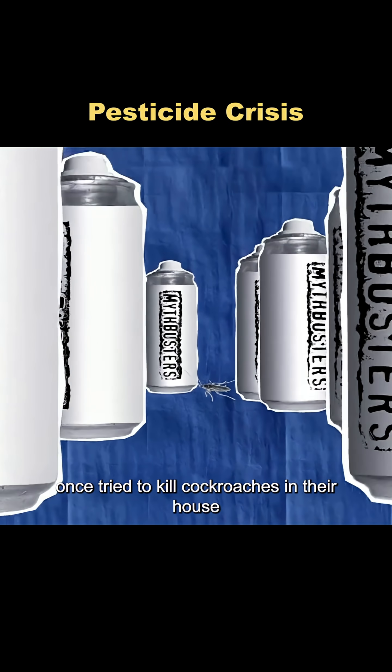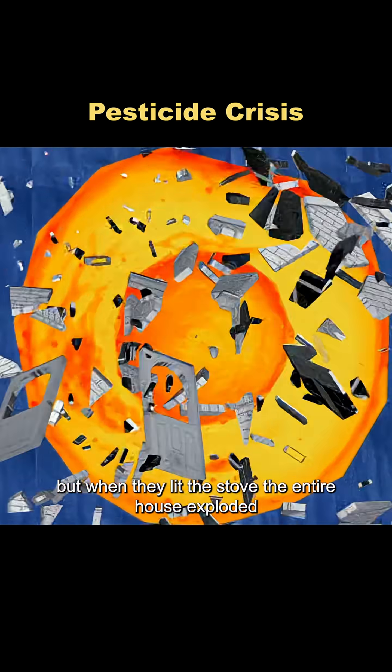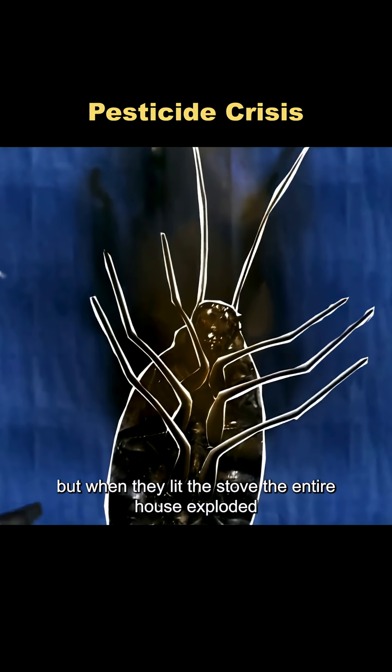It's said that someone once tried to kill cockroaches in their house by spraying a huge amount of insecticide into every corner. But when they lit the stove, the entire house exploded.